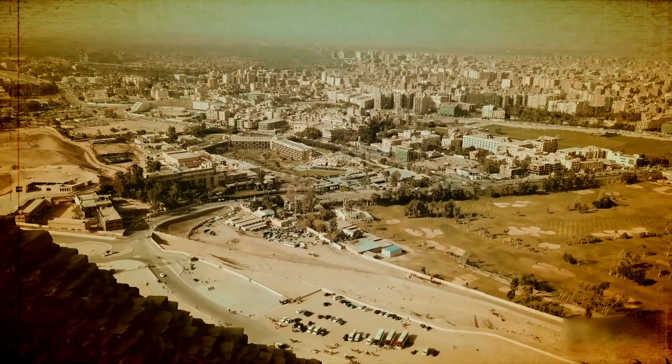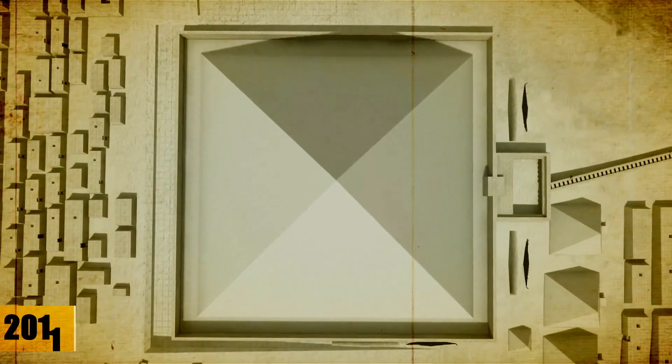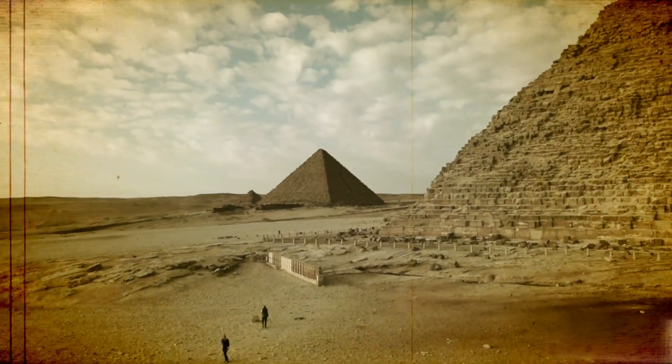Yet after this pyramid climb, Houdin was denied permission to conduct thermal camera examinations within the cavity. The Arab Spring upheaval in 2011 added further challenges, and his official affiliation with institutional Egyptology came to an end.